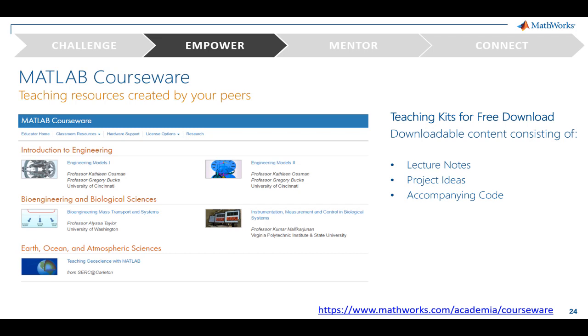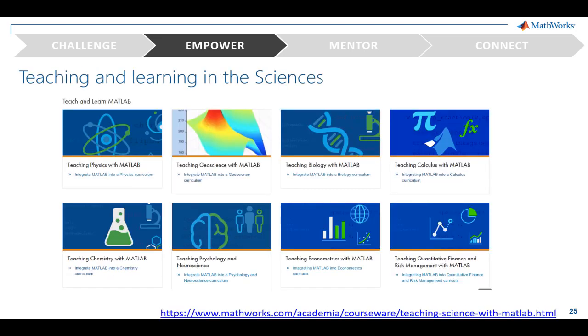Faculty around the world have been using MathWorks products for teaching in different disciplines for decades. Our courseware page contains course materials created by your peers — things like course outlines, downloadable assignments, videos, lectures, and more. These course materials are hosted on the creator's end, who you can partner with directly. There are materials on different topics like intro to programming and various domains in engineering and sciences. As computational approaches and tools have become more popular in sciences, so has the use of MATLAB. We have separate pages of resources dedicated to teaching different topics like physics, chemistry, calculus, biology, geosciences, and more.